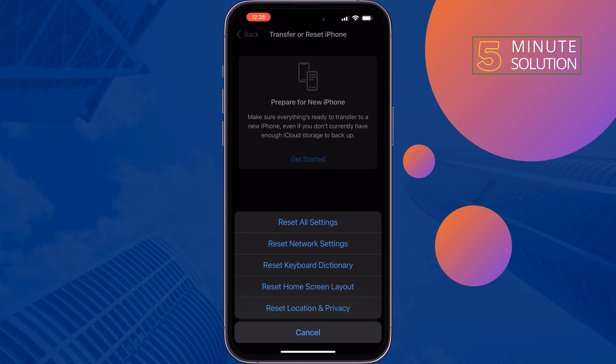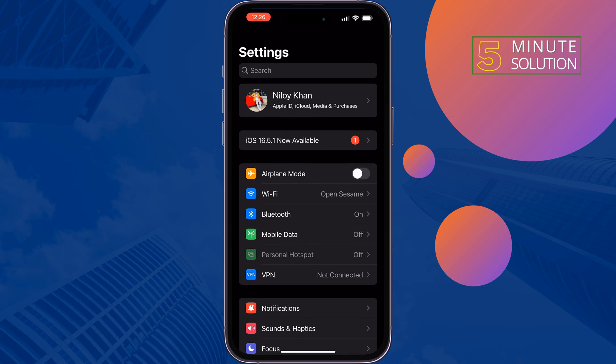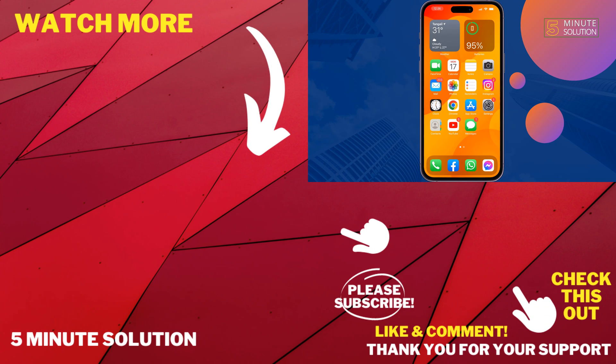Reset all your settings and hopefully this will fix your problem. If you find this video helpful, don't forget to subscribe to Five Minute Solution. See you in the next video.